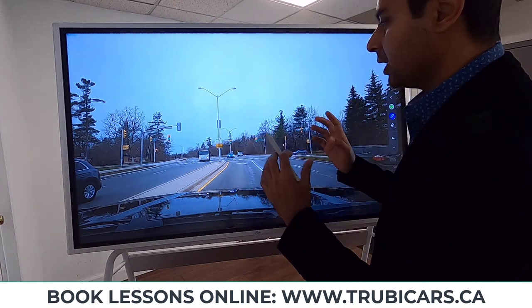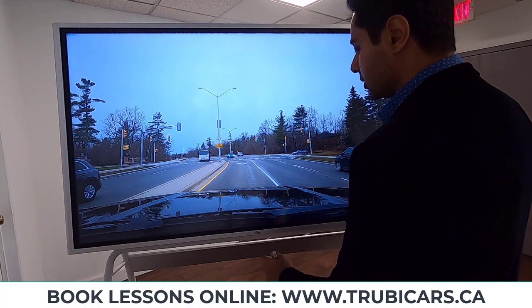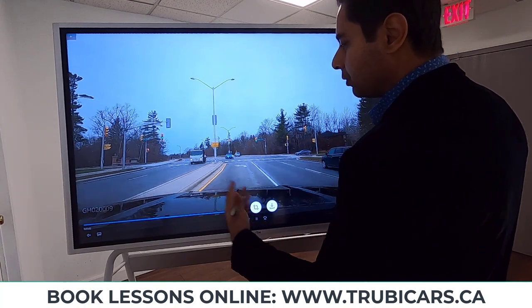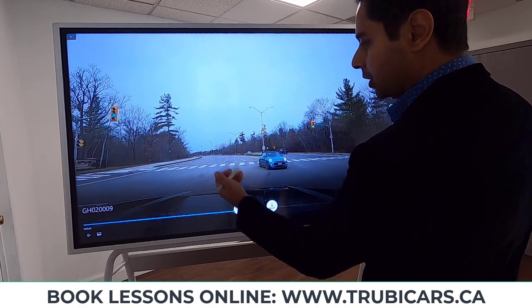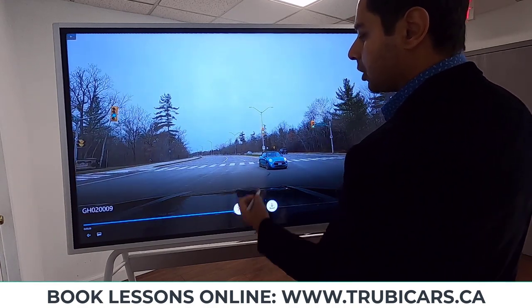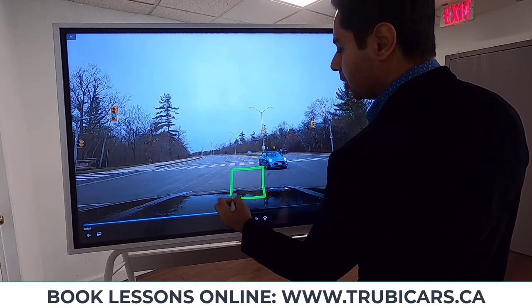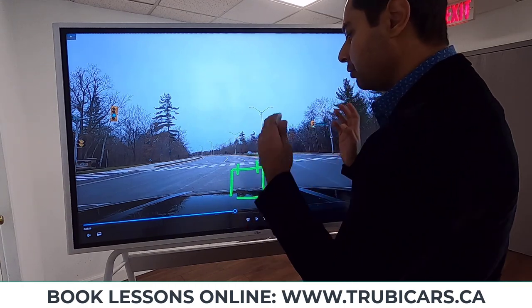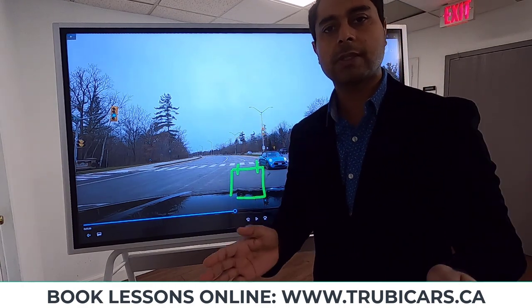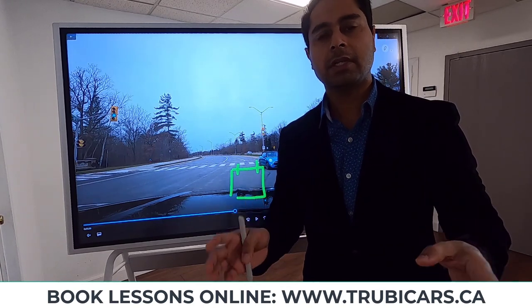Bonus tip: when turning left and you pull into the intersection, make sure you keep your tires straight. If you have to wait for oncoming traffic and you stop in the middle of the intersection, keep your front tires straight. That's another very important point your examiner is looking for in the driving test. So these were the top seven driving tips.